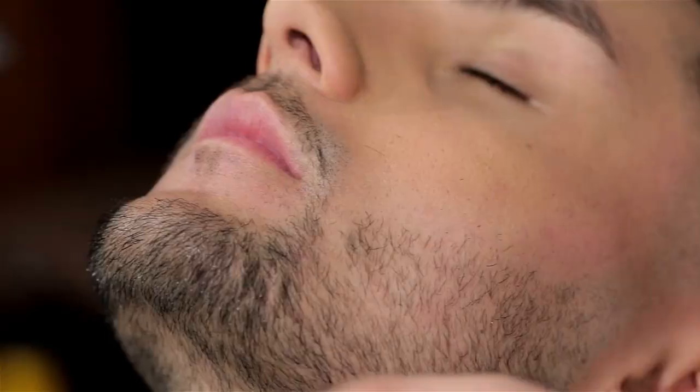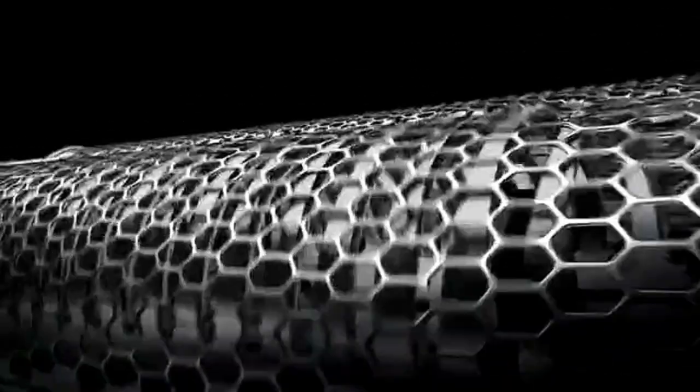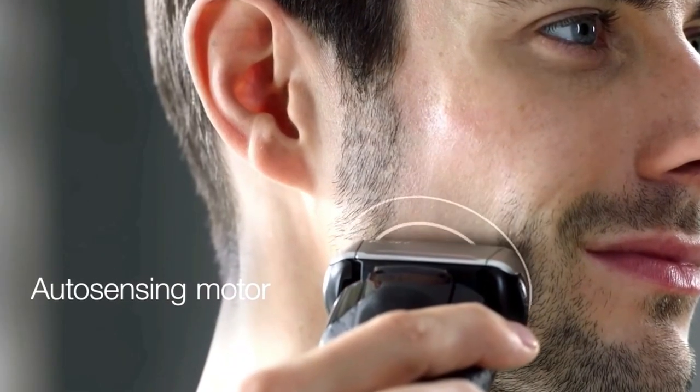No matter how much you shave with a trimmer, it will still leave a slight beard, which doesn't look so good. But if you want to shave completely clean and you don't want the blade to touch your skin, then this gadget will do that job very easily. It has an advanced mechanism — the more you use it on a spot, the more it will clean the beard of that place, which will make you look great.